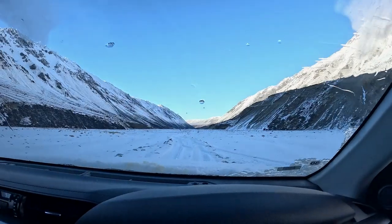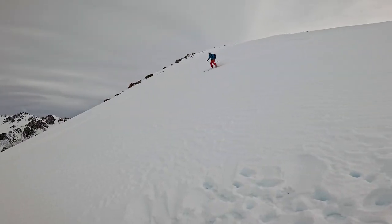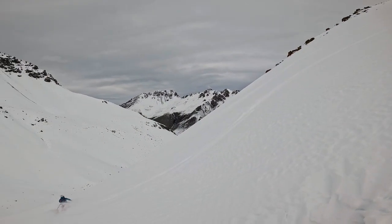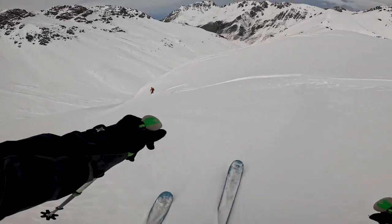The routes at Glenmore Station are not for the faint-hearted. They stretch across rolling ridges and descend into deep chutes, offering pristine, untouched runs deep in the mountains.